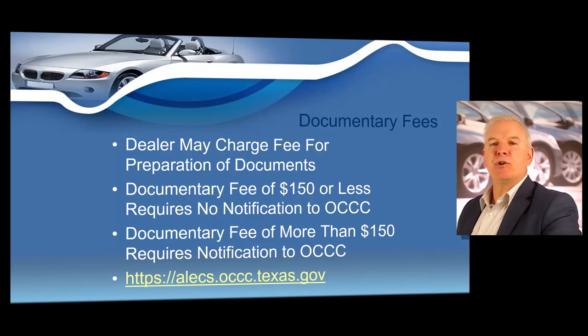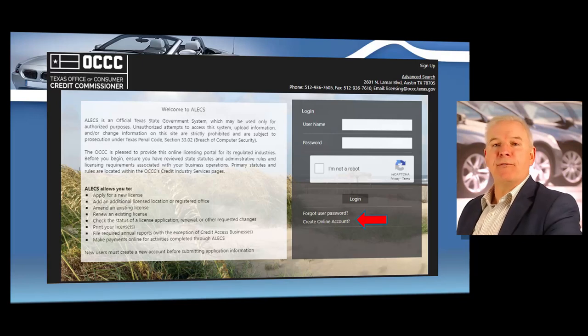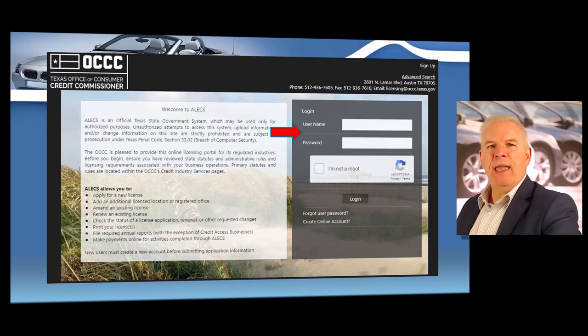You can find that website at alex.occc.texas.gov. The Office of Consumer Credit Commissioner's official website is occc.texas.gov, but if you're going to notify them that you are charging a higher documentary fee, you'll need to go to alex.occc.texas.gov. As with any secure website, you'll register first — click on Create Online Account on the right side of the screen. Be sure to always save a copy of your usernames and passwords. Once you've created your username and password, log on to ALEKS with your new ID and password at alex.occc.texas.gov.